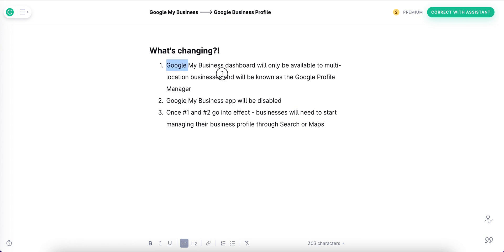So what is being changed? The web-based Google My Business dashboard is going to only be available for multiple location businesses like franchises, and they're also rebranding it to Google Profile Manager. This change is going to happen at some point in 2022. The Google My Business app is also going to be disabled sometime in 2022. Once these are finalized, the only way to manage your business profiles will be through Search or Maps.